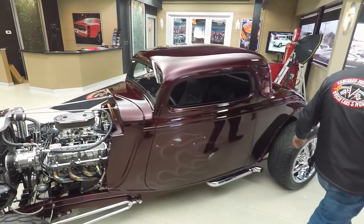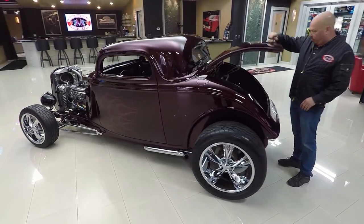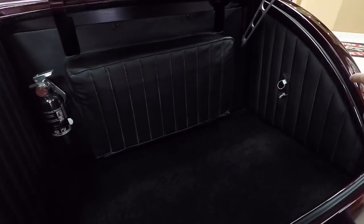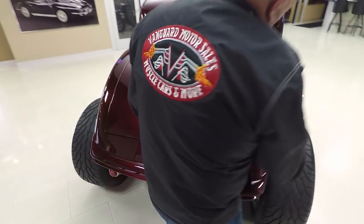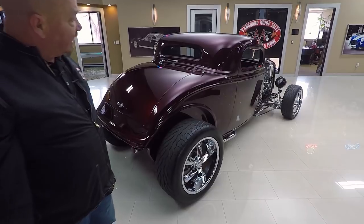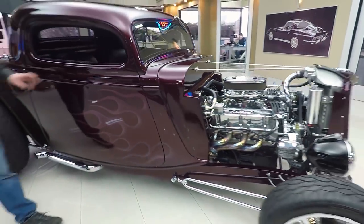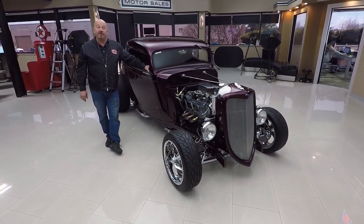Now at Vanguard Motor Sales we own all of our inventory here. We're not like the consignment dealers where guys roll their cars in and someone tries to sell it for them. We own all of our inventory — right now we've got about 240 cars in stock and we own every one of those cars. And we bring in about 40 new cars every month, so we've always got new interesting inventory coming in.